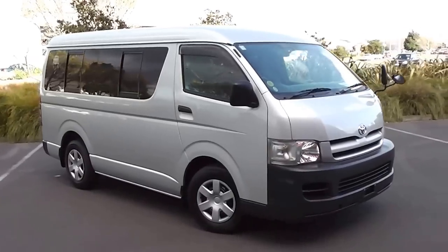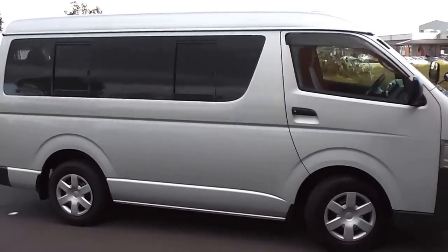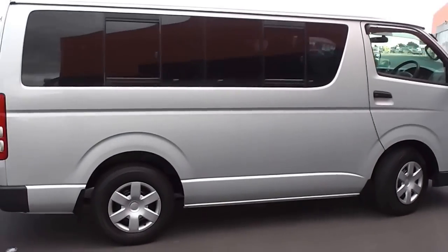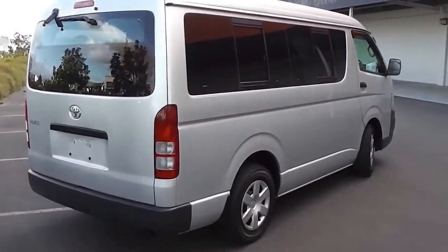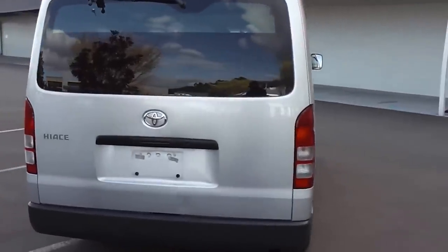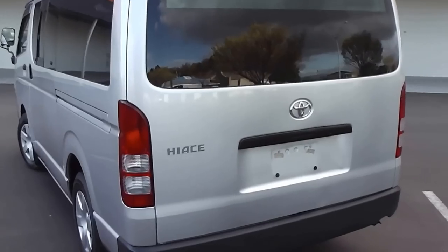Hi, Peter Day here from Peter Day Motors. Take a look at this 2005 Toyota Hi-Ace 10 seat minibus. It's powered by a 2.7 litre petrol engine, and this engine has a cam chain, so no cam belt to worry about at all. It comes with a 4 speed automatic transmission, a big 70 litre fuel tank, and a 5.2 metre turning circle.